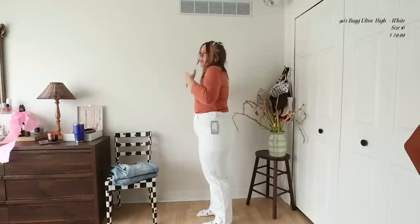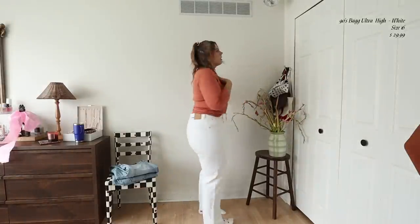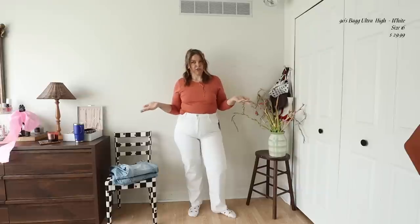Now a white pair — these are the 90s Baggy Jeans High Rise. I really like these. They fit essentially the same as the last pair. I like that they're loose on the leg — here's the side, not a lot of gapping, the back, the other side. These are size 16. I would give them an 8 out of 10 — I do wish they were a little bit looser. The quality is decent but they're a little thin; if I weren't wearing nude underwear you'd probably see through them.